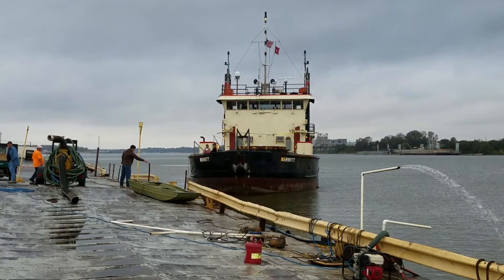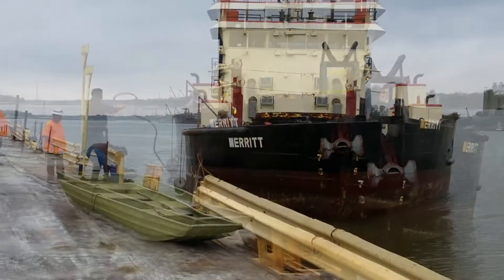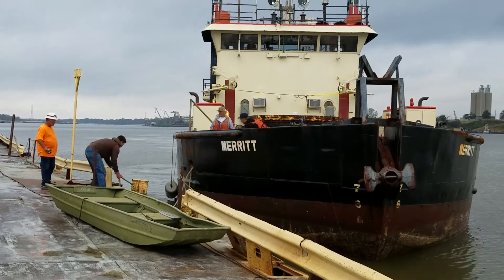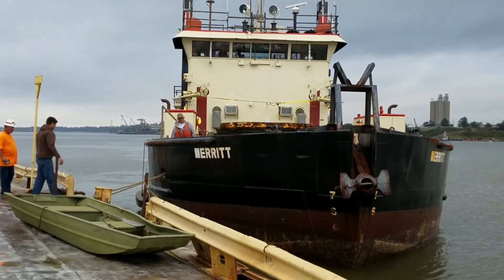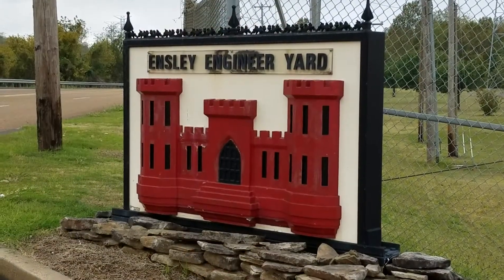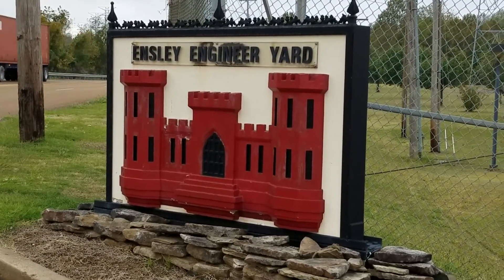The Corps Wilmington District Dredge Merritt arrived at the Memphis District's Ensley Engineering Yard the morning of November the 2nd for an extended period of maintenance work. Ensley Engineering Yard is a full-service marine maintenance facility designed to support the navigation and flood control missions in this region.